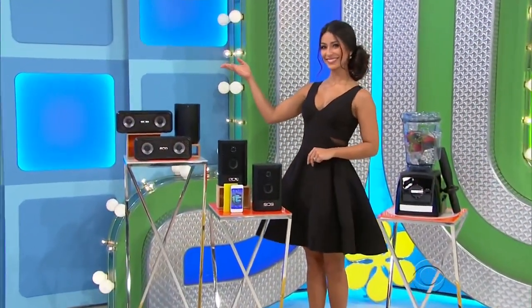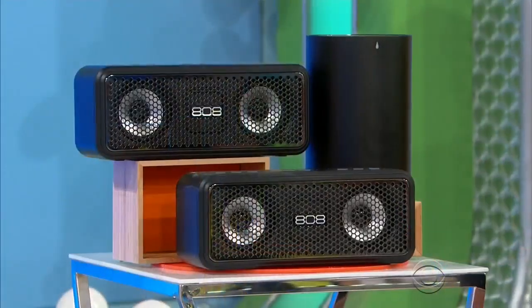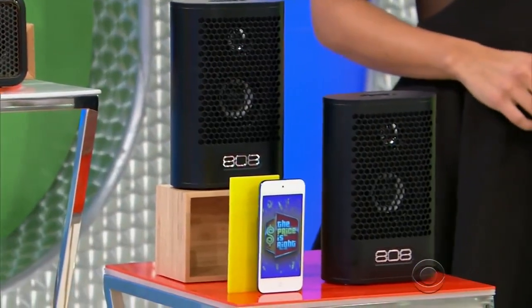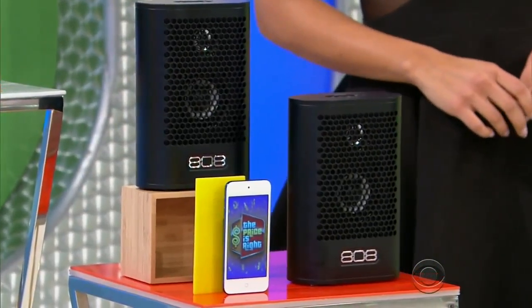Move to the beat with these five portable Bluetooth speakers, which each have a bass resonator for powerful sound. From 808 Audio, one 128-gig iPod Touch included.